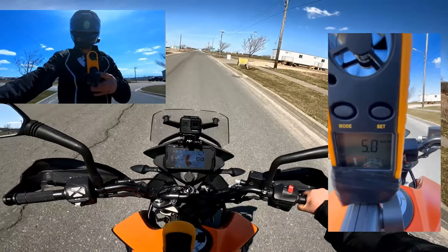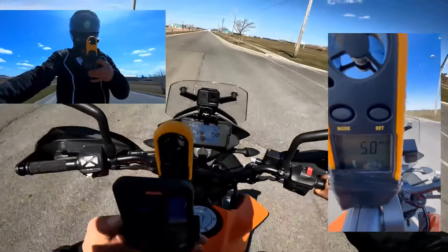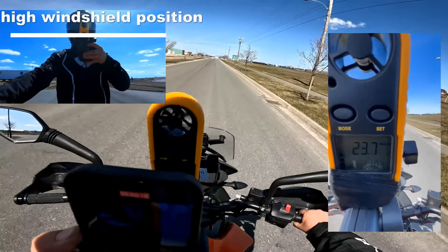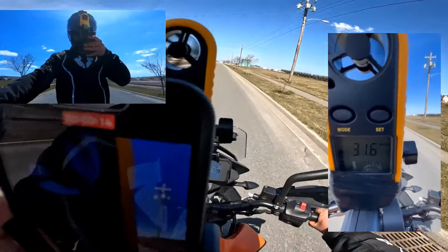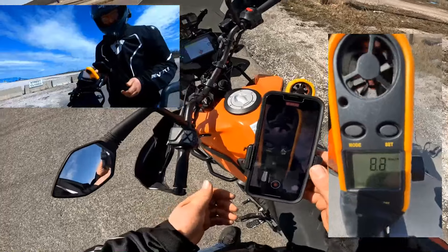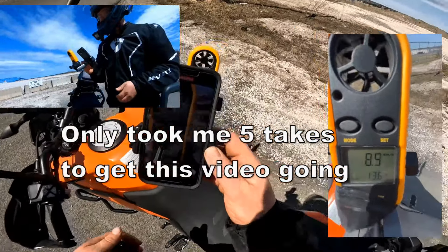This is the windscreen at the highest position. Okay, this is the test of the GV windscreen.